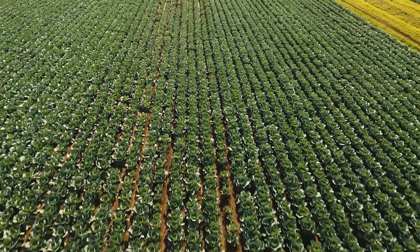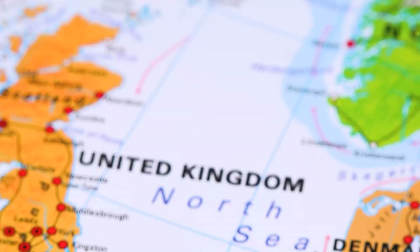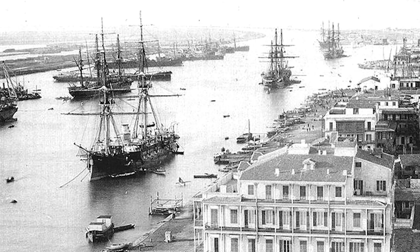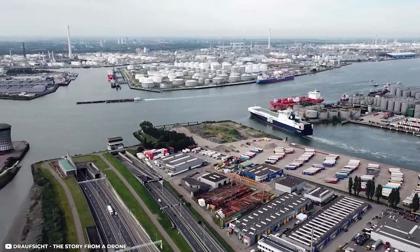This early adoption of advanced agricultural technology set the stage for the Netherlands' long-standing tradition of innovation in farming. Now let's turn to the Netherlands' unique location and the vital role of waterways in the pre-industrial era. As a river delta by the sea, the Netherlands enjoyed a strategic position that facilitated trade and the exchange of goods.